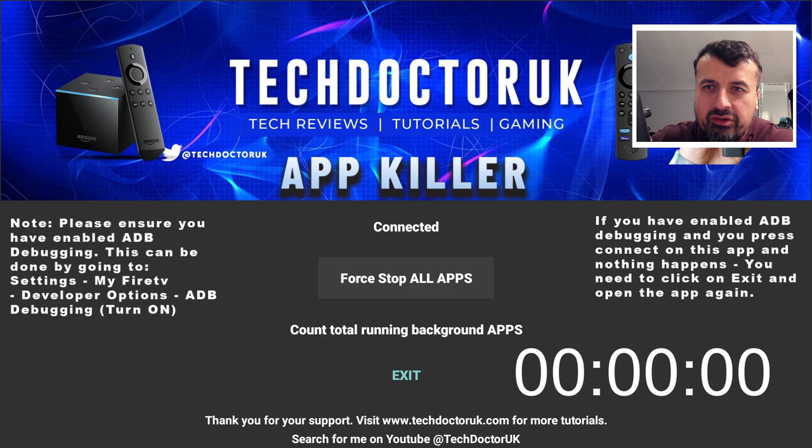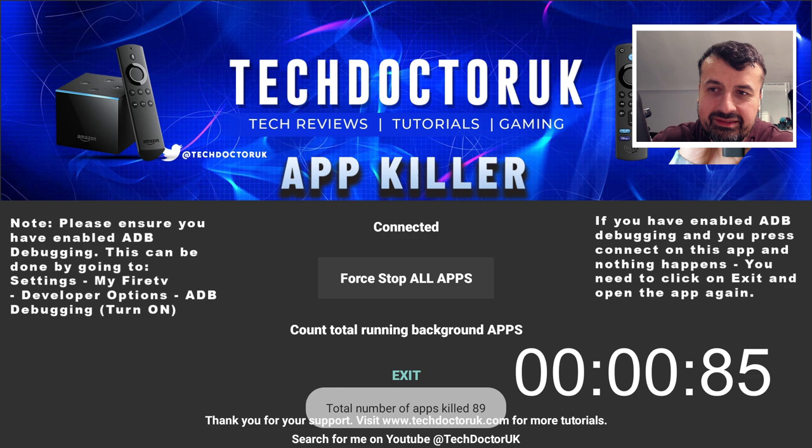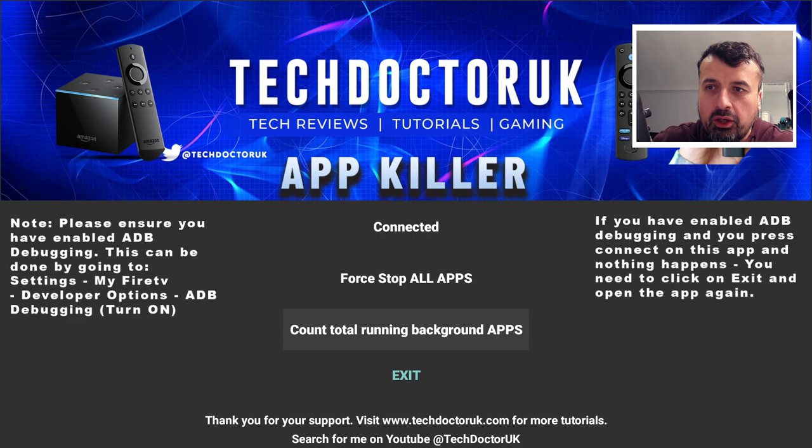Let's get a timer on screen because I want to time how quickly I can close off 90 applications running in the background. Ready, steady, go - I click Force Stop All. That was less than one second! It says total apps killed: 89, because it doesn't kill the app killer itself.